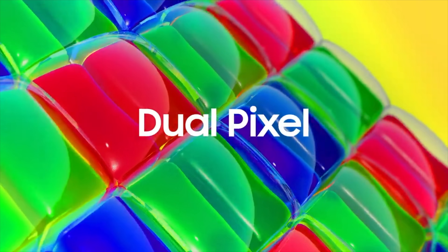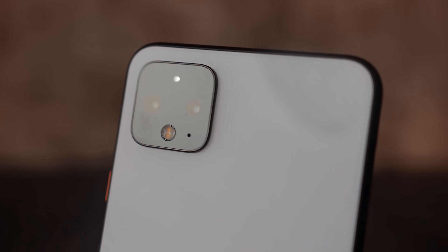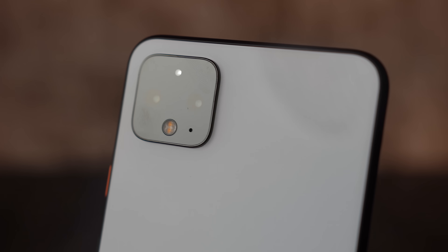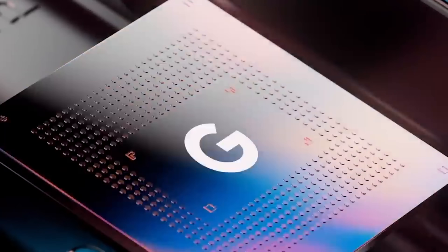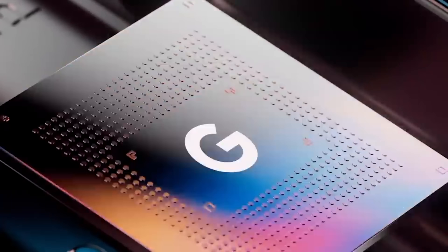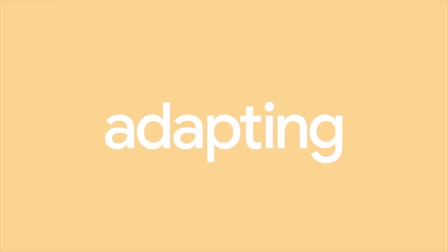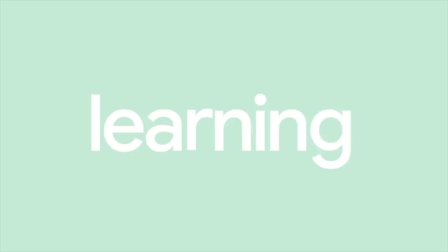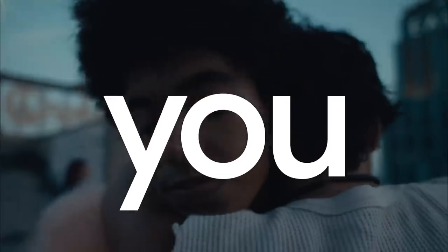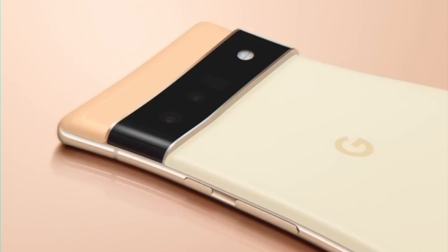They've already done such a great job with sharpness and detail using software processing on their current, super outdated 12-megapixel sensors, so I can't imagine what they can do with 50 megapixels. That's all the latest scoop on the Google Pixel 6 family — the first official trailer, the full design, and the big camera focus on nailing skin tones. Let me know your thoughts in the comments below, and if you're new here, be sure to subscribe. Peace out.